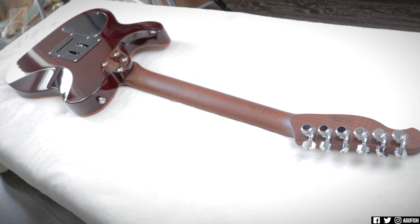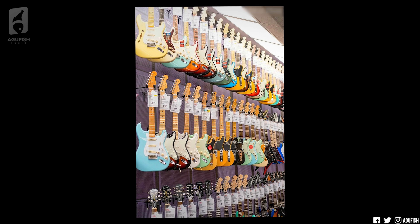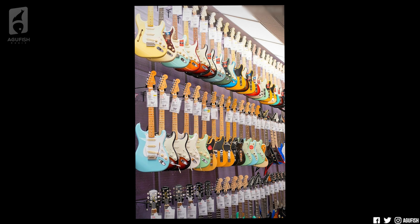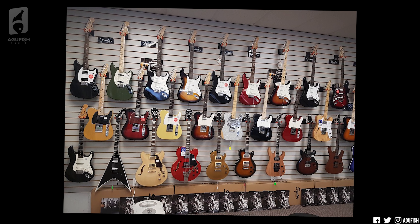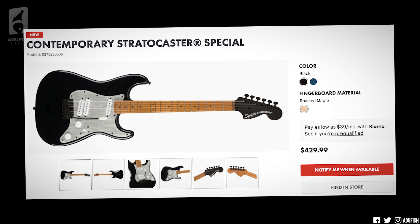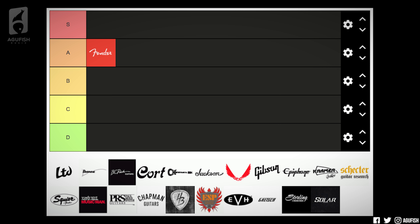Now let's stay in the Fender family — Squier. Squier absolutely brought it this year. Contemporary series sub-$500 guitars with roasted maple necks. Any way you cut it, that's insane for a major brand with world-class global distribution. Yes, you can get Harley Bentons with roasted maple necks for less, but you do not see Harley Bentons hanging on the walls of stores across the world for anyone to try. Squier's bringing affordable roasted maple to local stores across the globe — that is a game changer. Easy S tier for me.